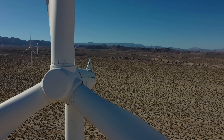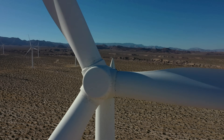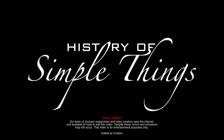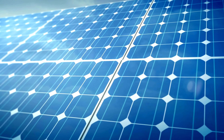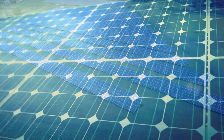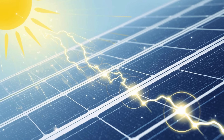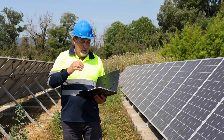To answer that, we need to look beyond appearances and dig into how these technologies really work, where they succeed, and where they fall short, right here on History of Simple Things. Let's start with solar panels. At their core, solar panels convert sunlight into electricity using photovoltaic cells. When sunlight hits these cells, it knocks electrons loose, creating an electric current. It sounds complex, but the concept is beautifully simple: sunlight in, electricity out. This simplicity is one of solar energy's biggest strengths.